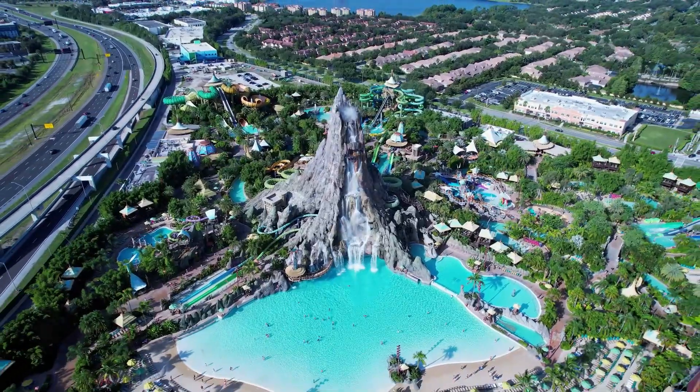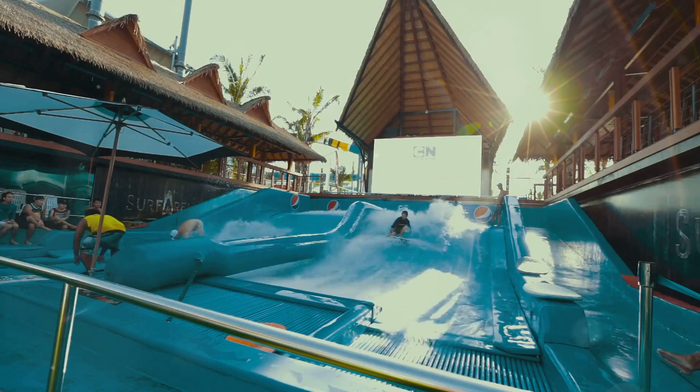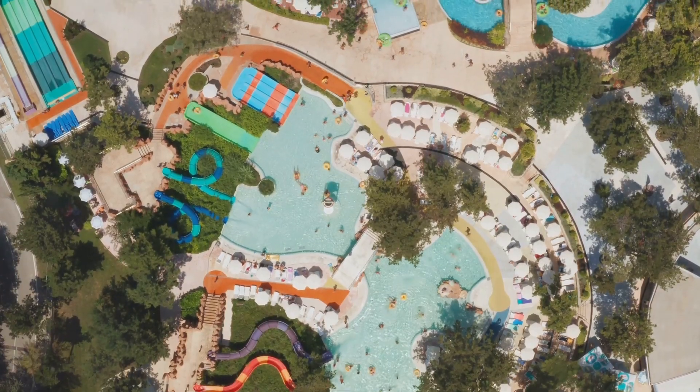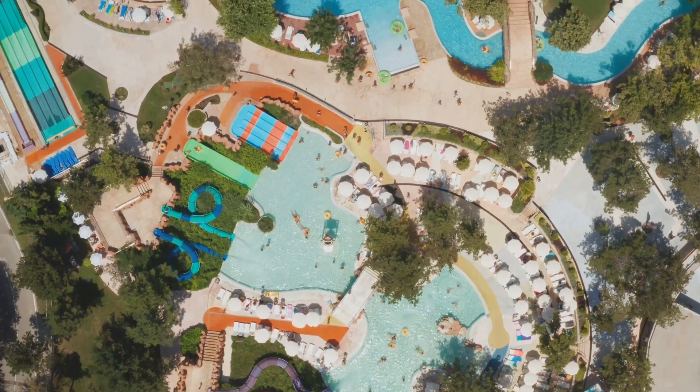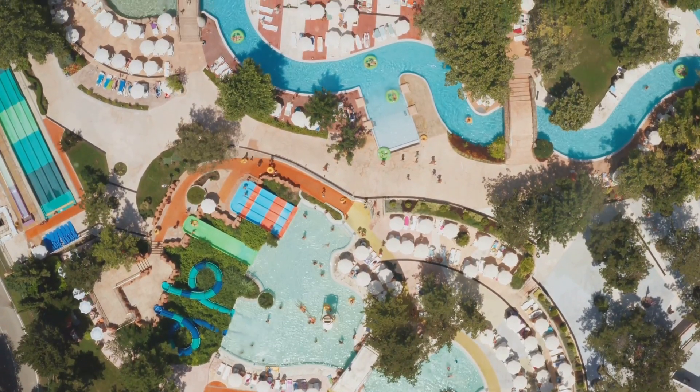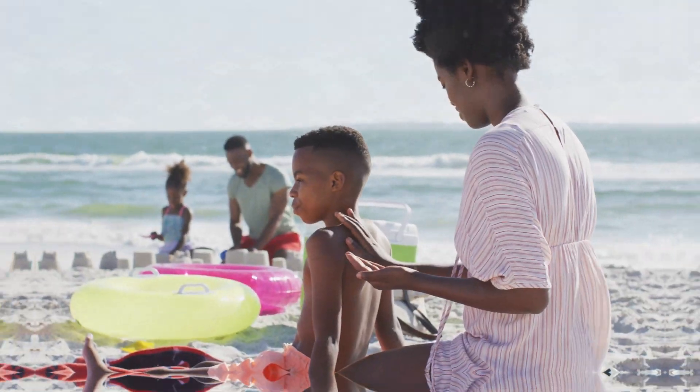All right, thrill-seekers, get ready to make a splash at Wet and Wild Emerald Point. This waterpark is jam-packed with adrenaline-pumping slides, a lazy river for when you need a break from all the excitement, and even a wave pool that'll make you feel like you're at the beach. Just don't forget your sunscreen.